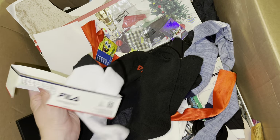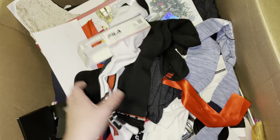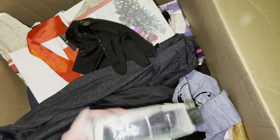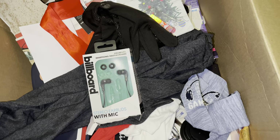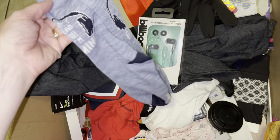More socks — tons of Fila socks. It's like they took off the price tags, which is weird, I guess just so you can't return them. Employees and corporate don't like dumpster divers because they're under the impression that what we dive for, we go and return for money or store credit. I would never do that — I'm just grateful to get any useful working thing from the dumpster. Please don't ever return something that you didn't pay for — that is stealing and that is wrong.